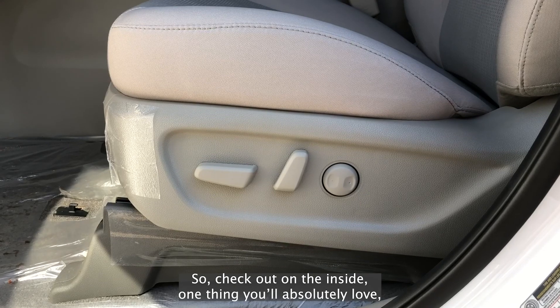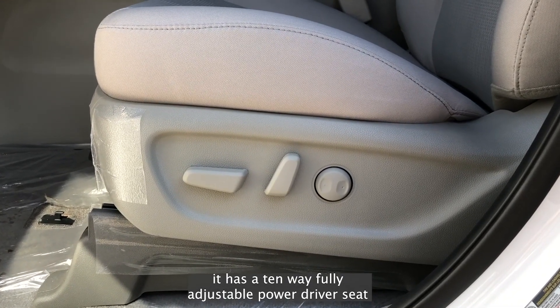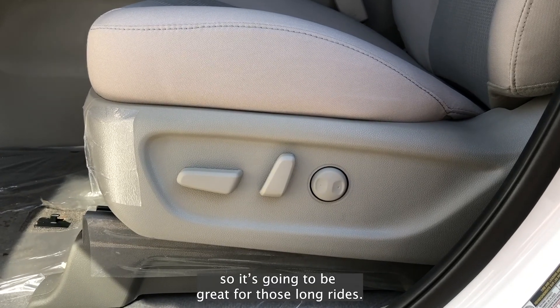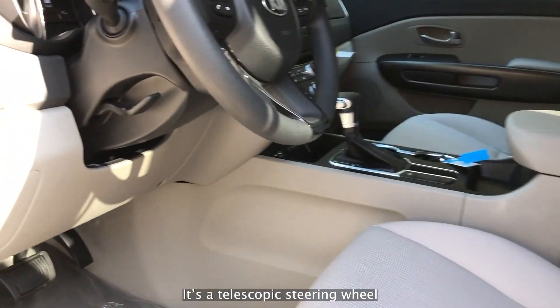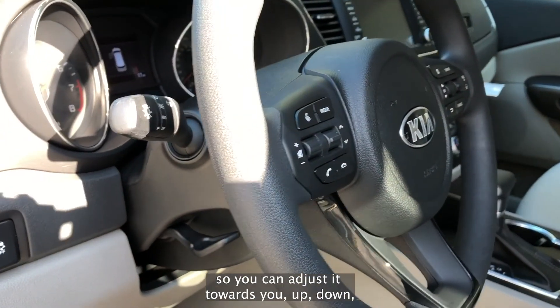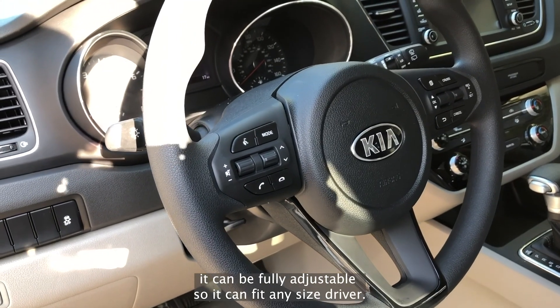Check out on the inside — one thing you'll absolutely love is it has a 10-way fully adjustable power driver's seat with lumbar support, so it's going to be great for those long rides. Also, check out the steering wheel — it's a telescoping steering wheel, so you can adjust it towards you, up, down. It can be fully adjustable, so it can fit any size driver.